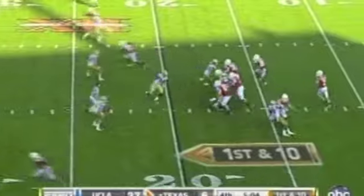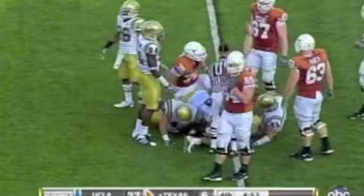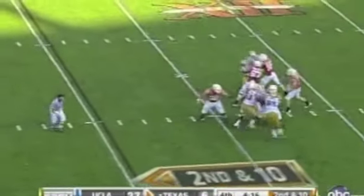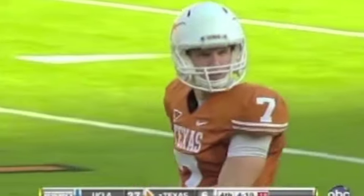And again, the penalties, the dropped balls. Gilbert dumps it off — it's going to be at best a one-yard gain to Fozzie Whitaker. Sean Westgate made the tackle. Gilbert with time — nice catch. Sean Westgate made Whitaker pay the price for the reception.